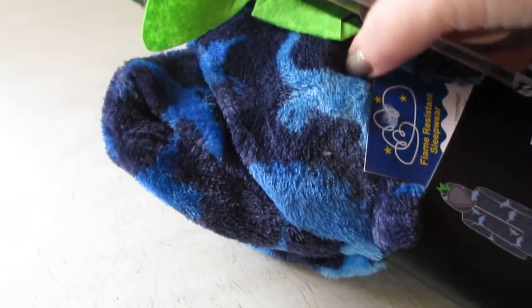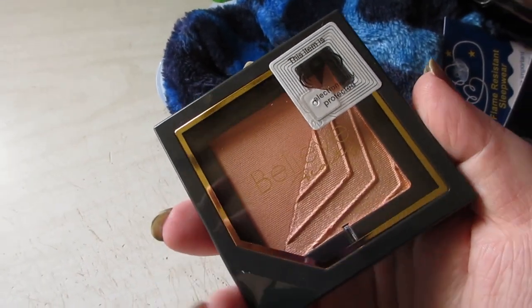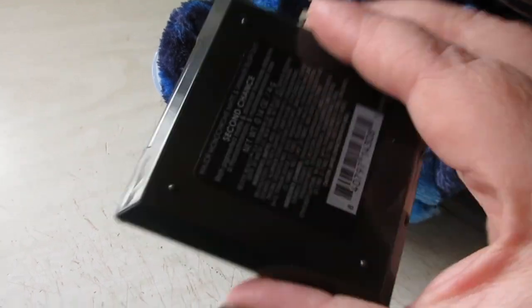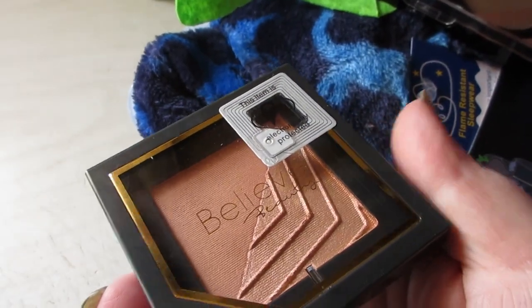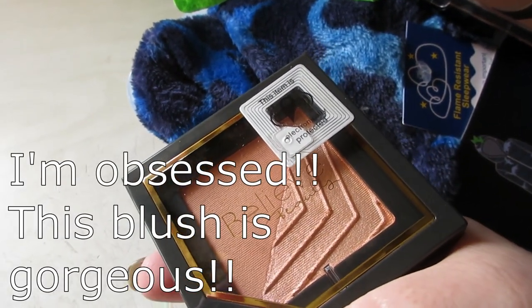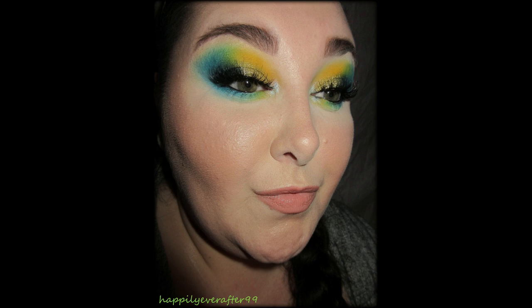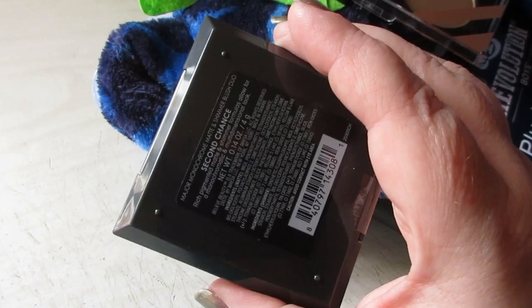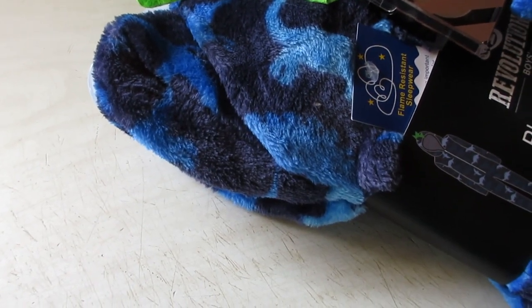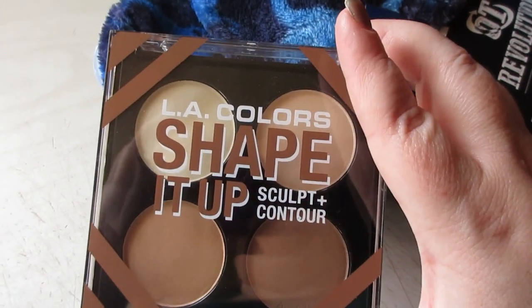I picked up a couple of makeup items while I was there. I hardly ever pick up new blushes, but I thought this would be nice to try from Believe Beauty — it's in the shade Second Chance. It's a blush and shimmery blush duo; you can mix them together or use them separately. Really beautiful — that was four twenty-five I believe.